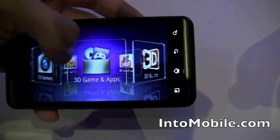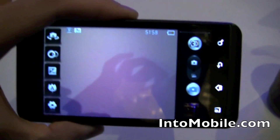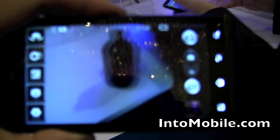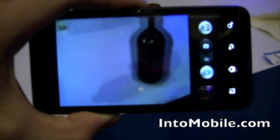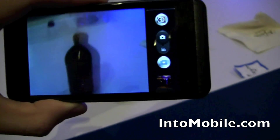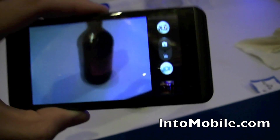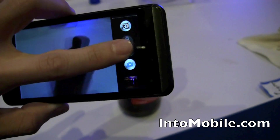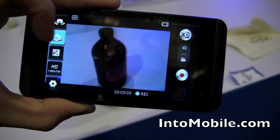With the camera, what you'll notice is this guy will take 3D photos and video. You can see right there you're getting the double images because we're trying to do 3D without two eyeballs looking at it, so it looks a little weird. But it'll record in 3D, record pictures, or if you tap this button right there, it'll just record video. And of course you have all your video options right here.